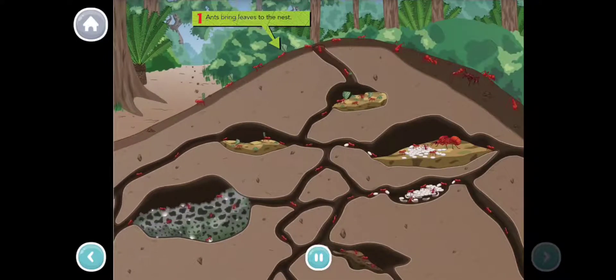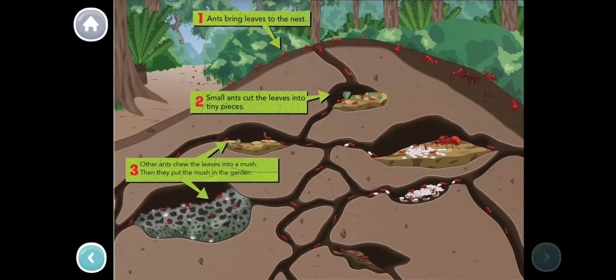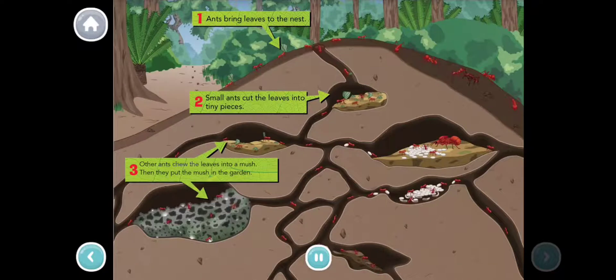Ants bring leaves to the nest. Small ants cut the leaves into tiny pieces. Other ants chew the leaves into a mush. Then they put the mush in the garden.